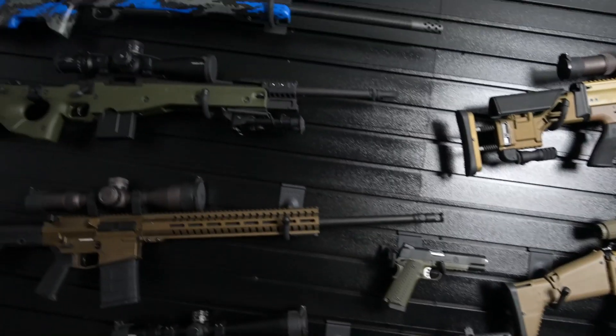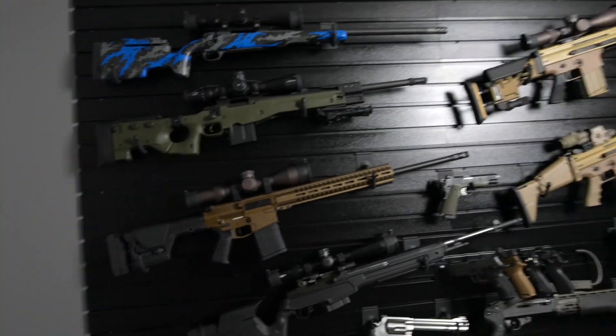Hey, what's going on guys? Brandon here with Texas Plinking. Before we get into today's video, I want to show you guys something pretty cool behind me here. You may have seen it on Instagram already, but had to show it on the channel. This is my new Hold-Up Displays gun wall.